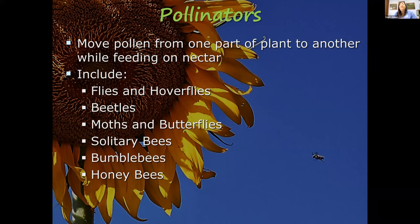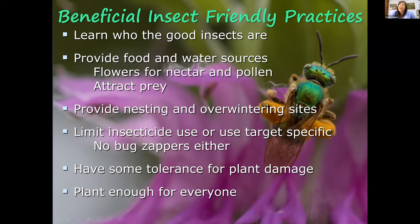There are a number of beneficial insect-friendly practices you can implement in your garden to ensure those insects find it and stay there. The first is to learn who the good insects are — not every insect is a pest. Make sure you can tell the difference between the ones that are helping you and the ones that are harming your garden.